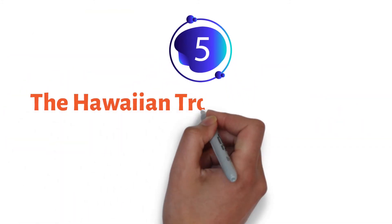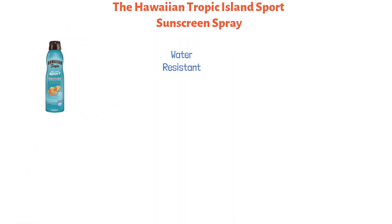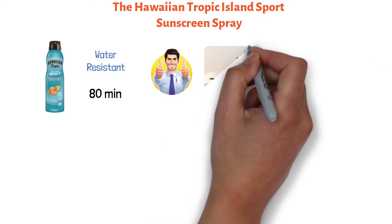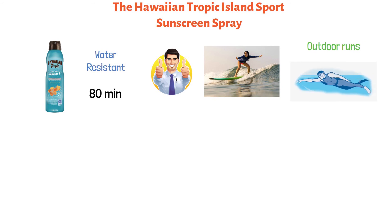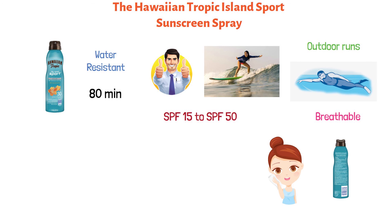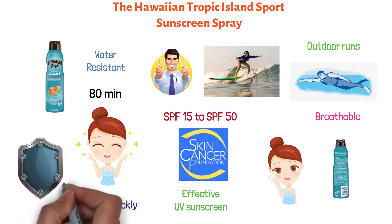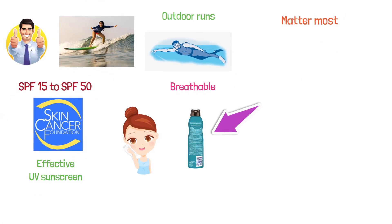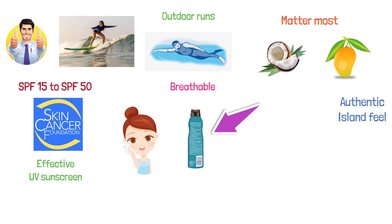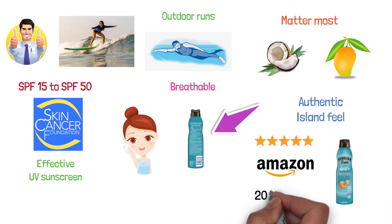And at number five, we have the Hawaiian Tropic Island Sports Sunscreen Spray. It's water-resistant for up to 80 minutes, making it the perfect companion for any of your water-based activities from outdoor runs to swimming at the beach. It's a breathable and lightweight spray that softens your skin and leaves it feeling radiant and luminous. Available from SPF 15 to SPF 50, it's recommended by the Skin Cancer Foundation as an effective UV sunscreen. The formula is fast-absorbing and non-greasy, letting you spray quickly at any angle for all-over protection. Its tropical-scented fragrance has coconut and mango fruit extract for an authentic island feel. The Hawaiian Tropic Island Sports Sunscreen Spray has an average five-star rating on Amazon with just shy of 2,000 ratings.